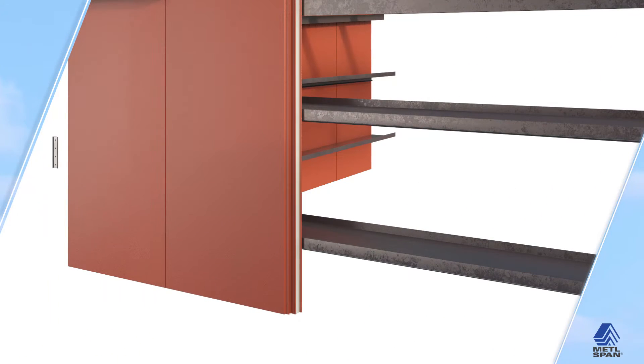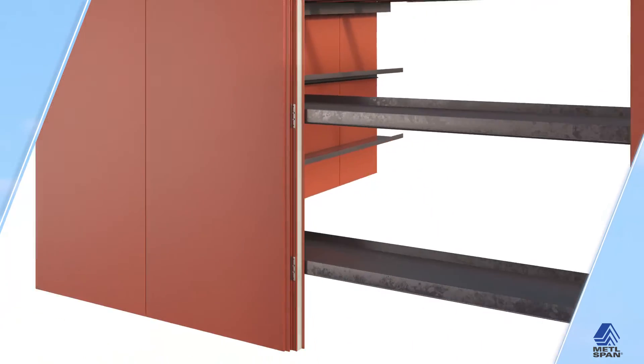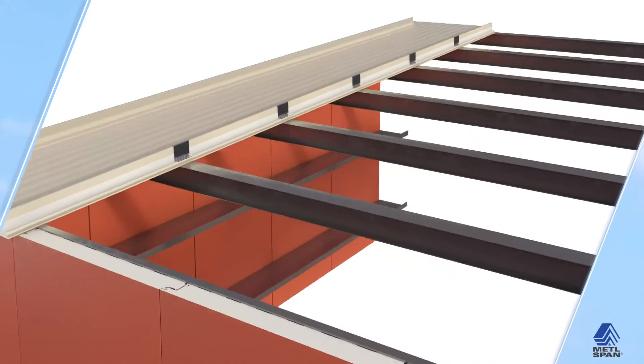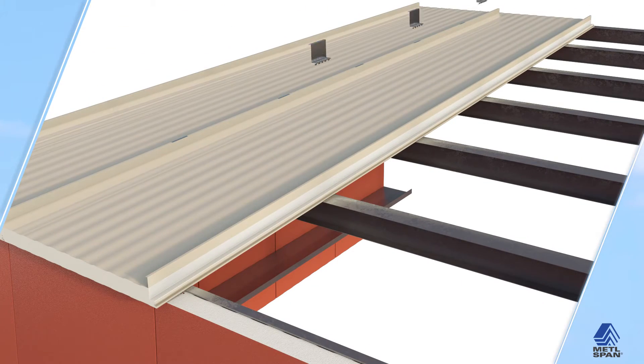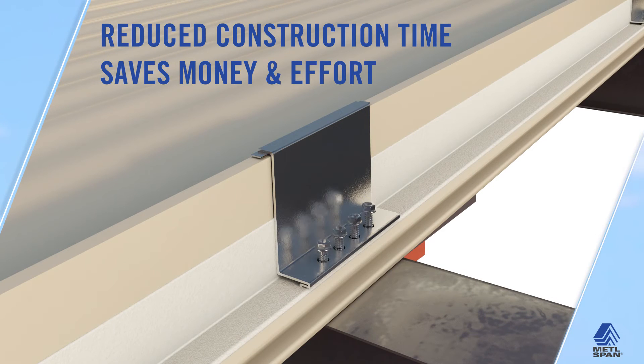MetalSpan provides a single source for the building enclosure, reducing the number of necessary trades. Our panels are designed for easy and efficient installation, and can be installed in virtually any weather condition, in order to reduce unnecessary downtime and keep your project on track.